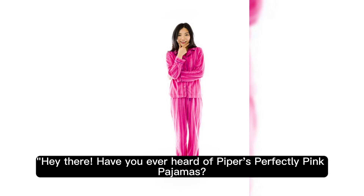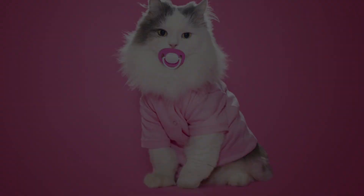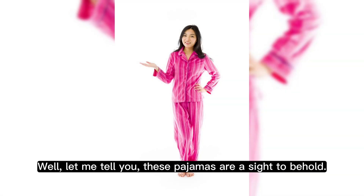Hey there! Have you ever heard of Piper's perfectly pink pajamas? If not, you're in for a treat! Well, let me tell you, these pajamas are a sight to behold.